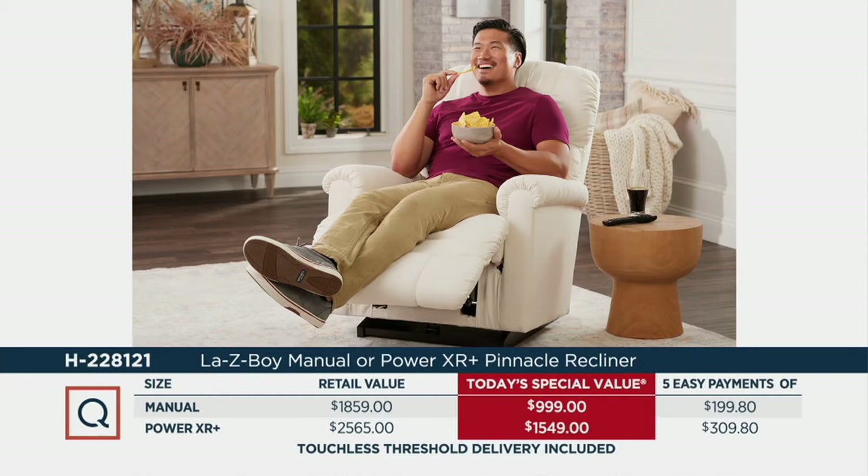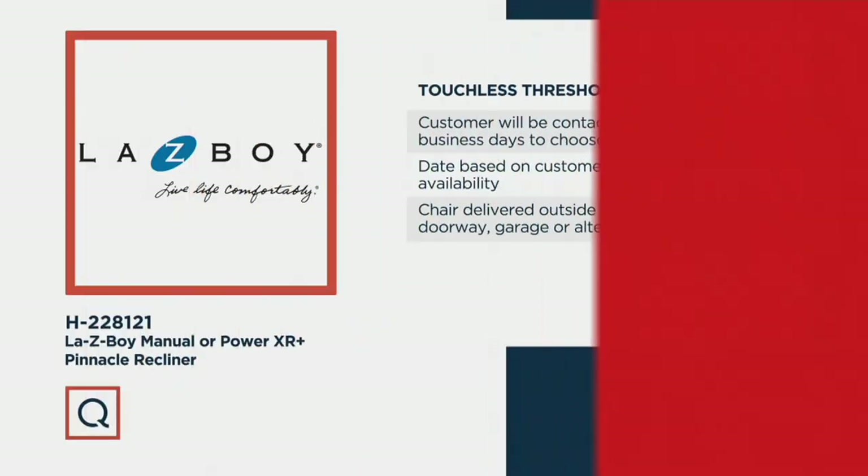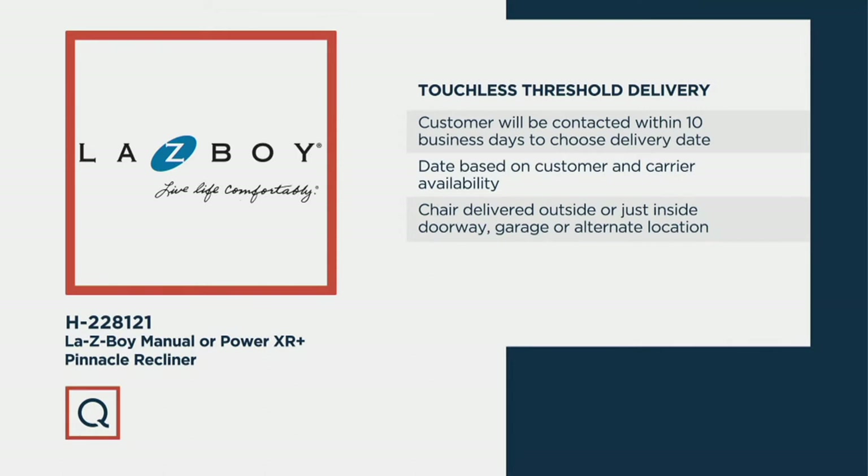You're also going to get this delivered, depending on when you set up delivery, on average between one to three weeks. Here's how touchless threshold delivery will work: you'll be contacted within 10 business days to choose your delivery date, based on yours and the carrier's availability. The chair will be delivered outside or just inside the doorway, garage, or alternate location. You take the back of the chair, slide it down rails into the base. When it clicks, your assembly is over.